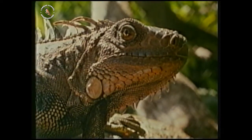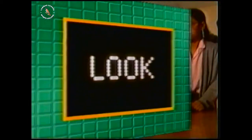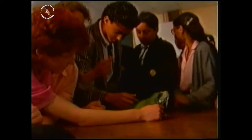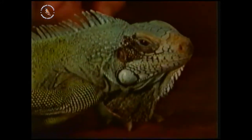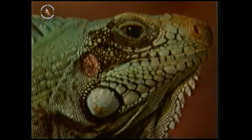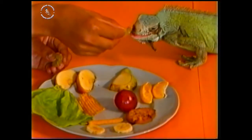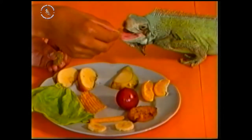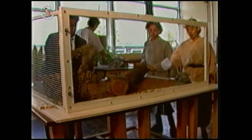What else would you need to know if you were given an iguana? This is a green iguana. It might be cold-blooded but it feels warm when you touch it. How would you find out what it eats? Is this a good way of finding out?